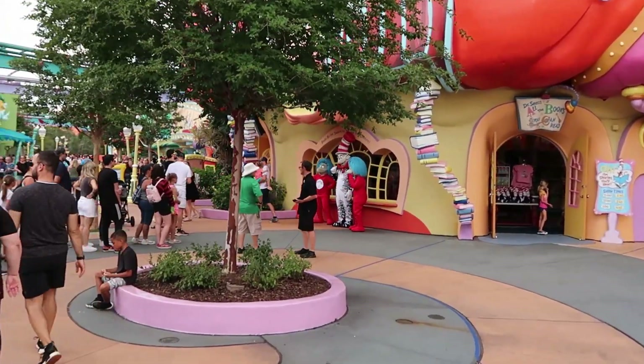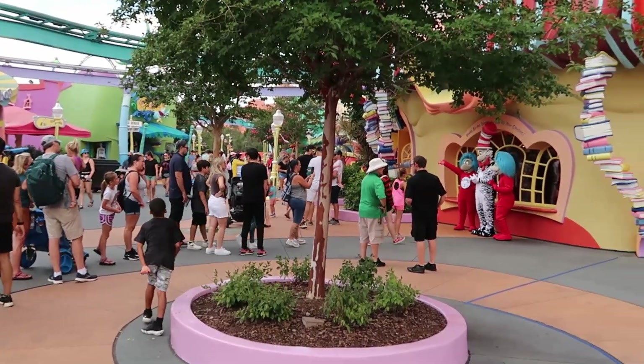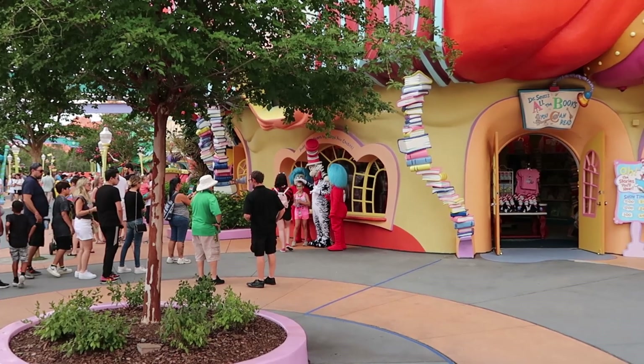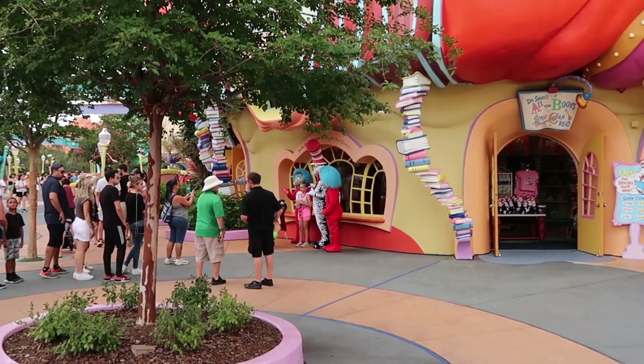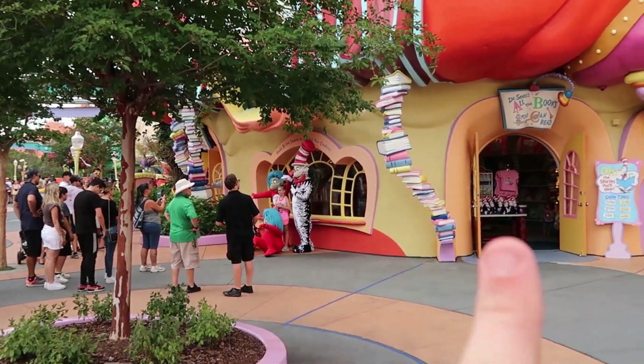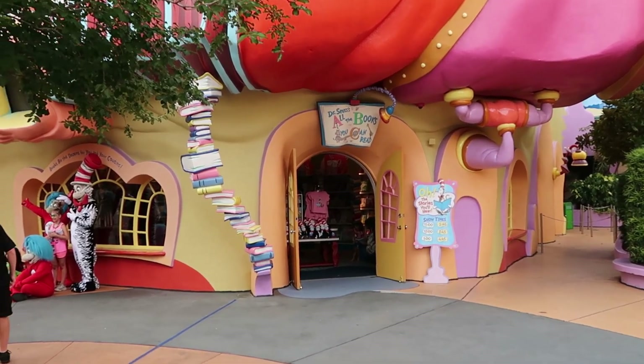As we further our way into Seuss Landing, there's actually not too much of a line for this character meet and greet. Right over here we have Thing One, Thing Two, and the Cat in the Hat himself — this is so incredible. And actually right over here is normally where you'll get to meet the Grinch. I cannot wait for Grinchmas this year.